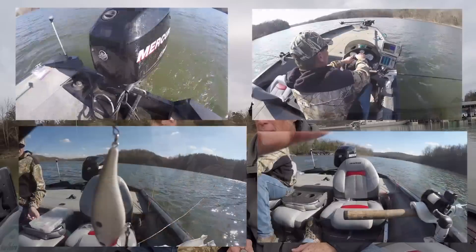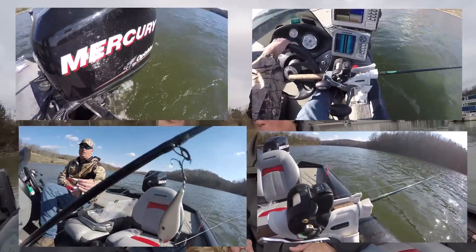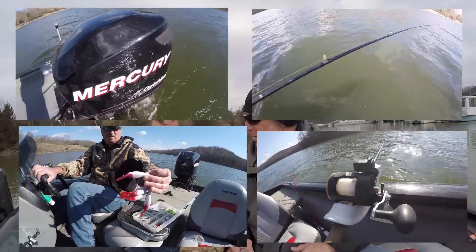This time of year I'm really going to be trying to find the terns. A lot of people look at them and think they're seagulls, but terns have a black head. They feed on shad, and they're going to tell me where the stripers are at, typically.